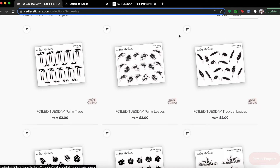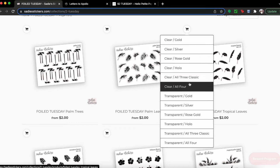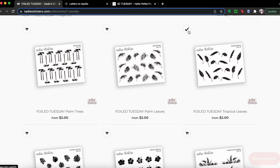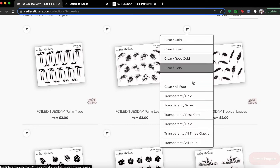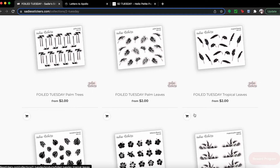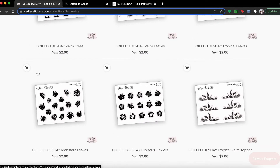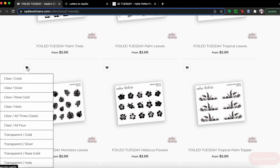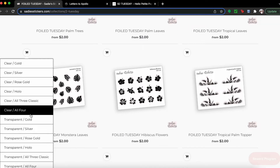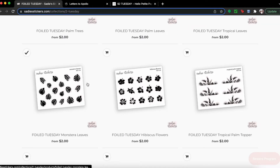Actually, I don't want the palm leaves — I want the tropical leaves in gold, and I also want them in rose gold. Everything's going to be transparent because that's just my thing. Then I've got to come get the monstera leaves, because who wouldn't? And I think I need the monstera leaves also in rose gold.